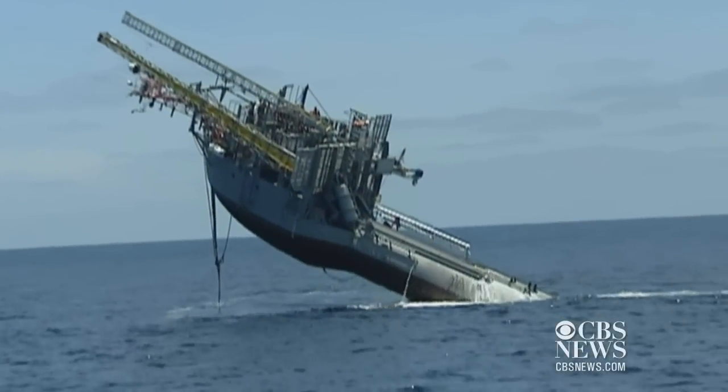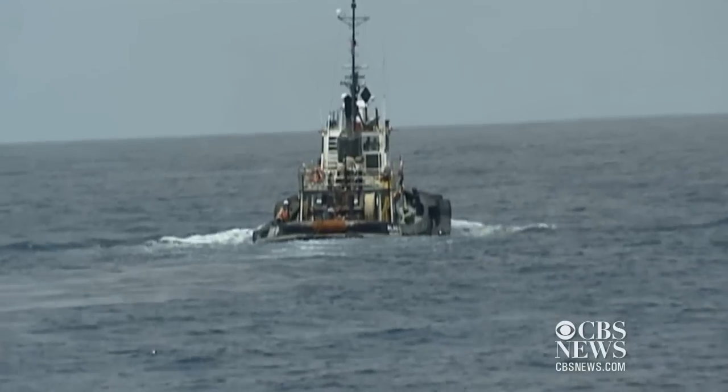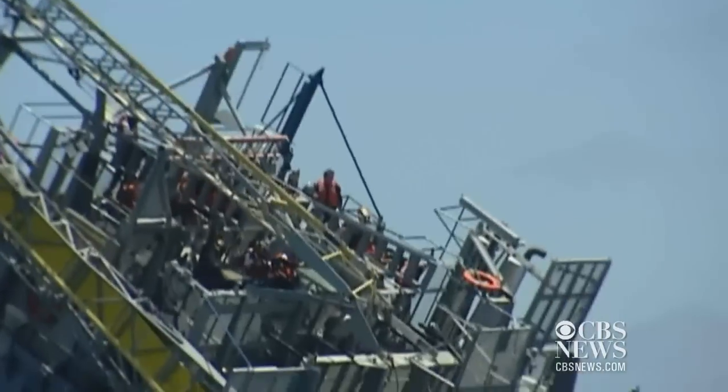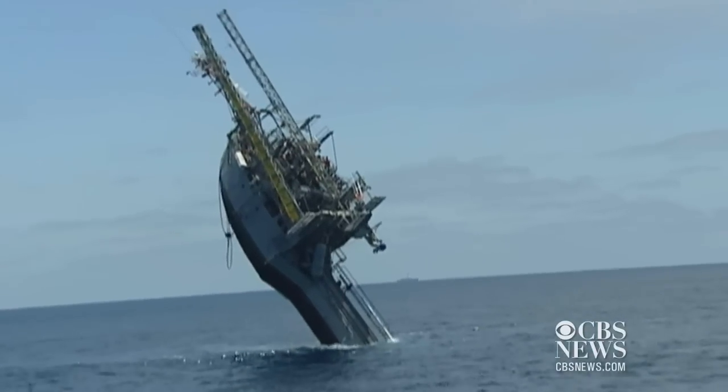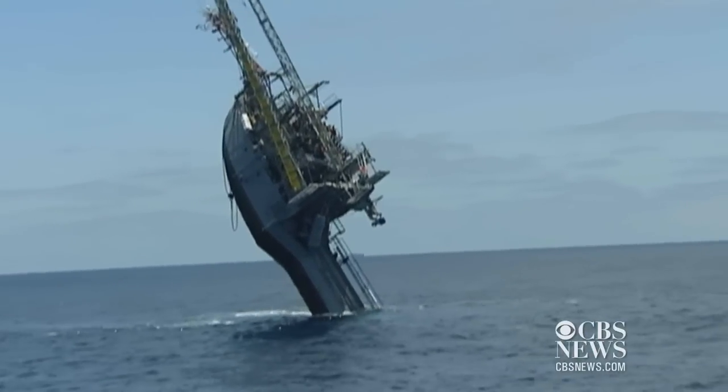Quite an amazing sight about 13 miles off San Diego's coast, and our News 8 crew was there to capture this magnificent event — the 50th anniversary celebration of this unique research vessel, appropriately named FLIP.